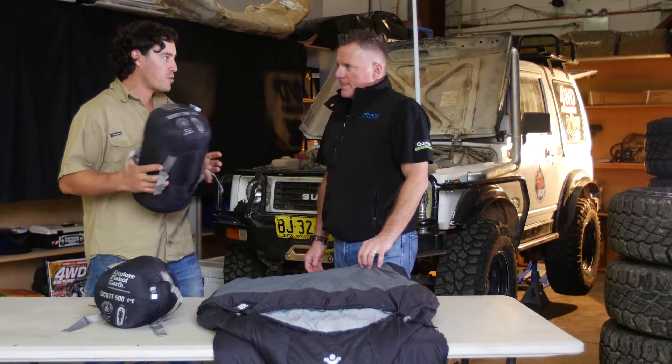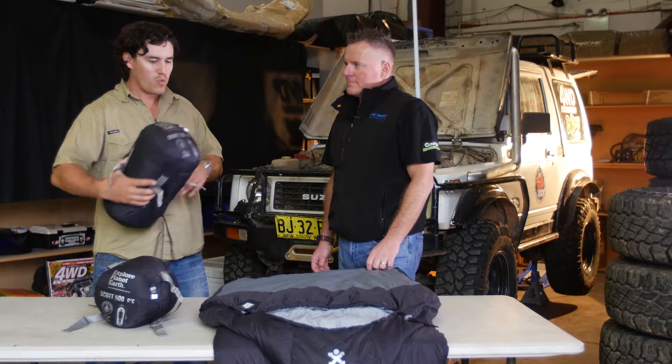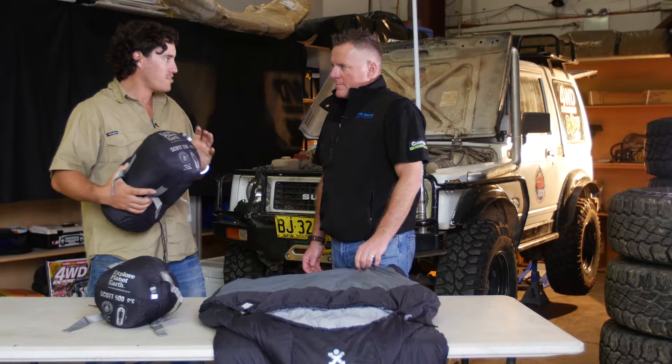When I'm out in the bush, every second person I come across claims that their sleeping bag is positive this, negative that. Where do we stand on the rating systems? What is the rating system all about?